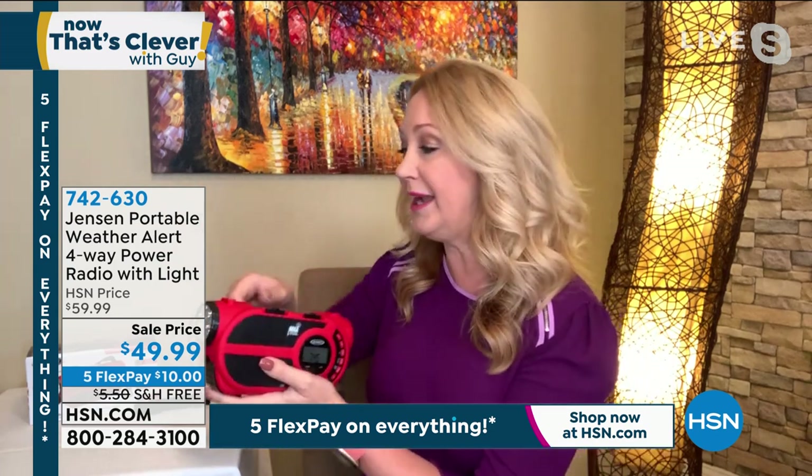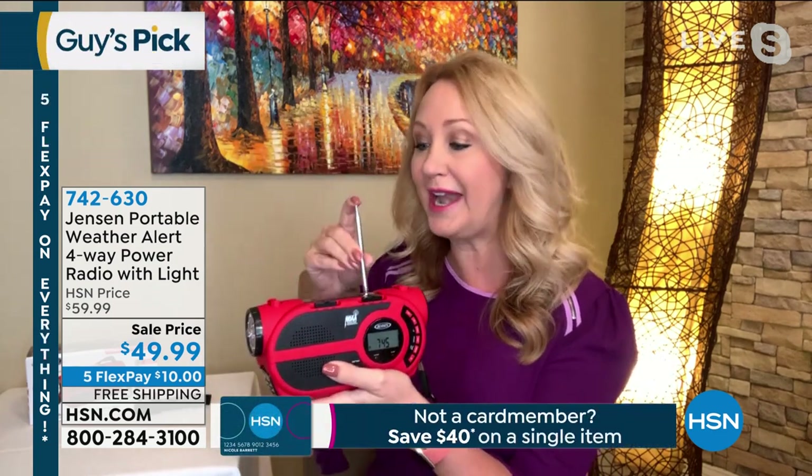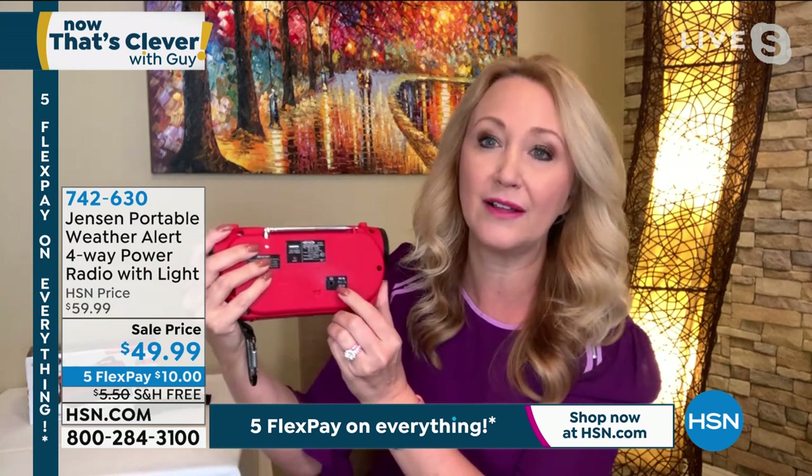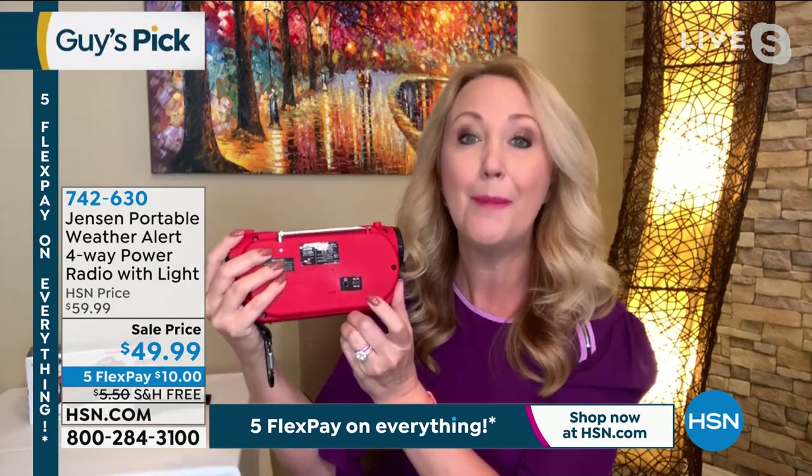AM and FM radio built right in with that telescoping, multidirectional FM tuning antenna. Because this is a NOAA radio, you're getting the seven dedicated weather frequency bands — you don't get that on a typical radio. NOAA is the National Oceanic and Atmospheric Administration. There are seven different stations that can give you up-to-the-minute weather alerts in your area. Four ways to power it: there's a built-in rechargeable battery you can charge via a USB port at the back. You can pop in three AA batteries. And here's how you charge that built-in battery — you can set it outside in the sun, or implement the hand crank.